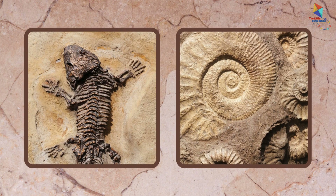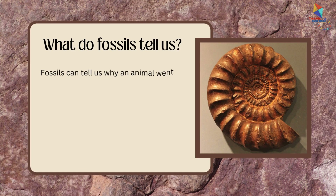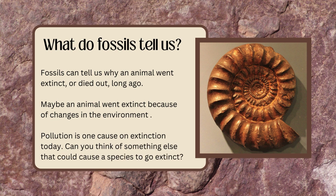Fossils can be found all over the world and tell us a lot about what life was like long ago. Fossils can tell us why an animal went extinct, or died out long ago. Maybe an animal went extinct because of changes in the environment — pollution is one cause of extinction today. Can you think of something else that could cause a species to go extinct?